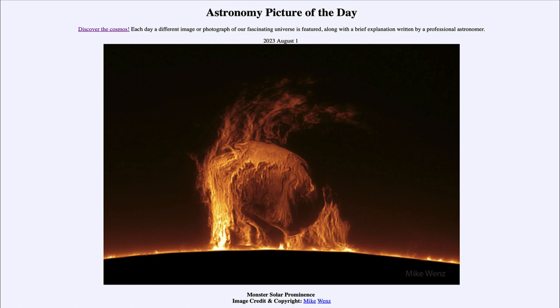So that was our picture of the day for August 1st of 2023, titled 'Monster Solar Prominence.' We'll be back again tomorrow for the next picture. Until then, have a great day everyone, and I will see you in class.